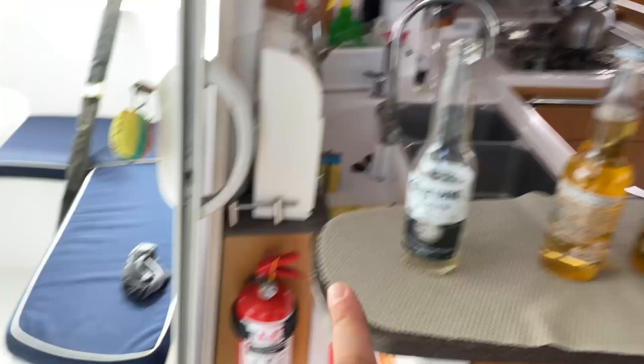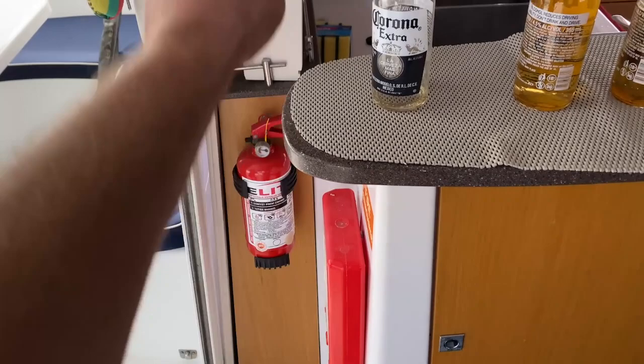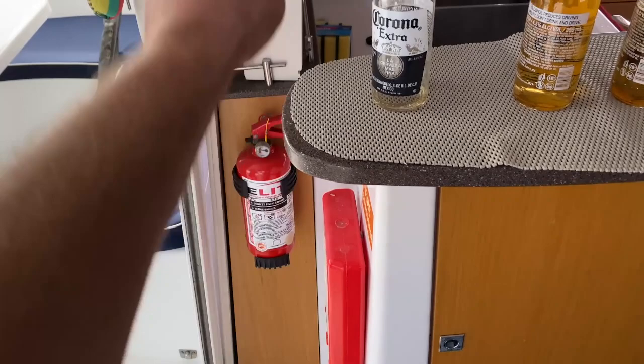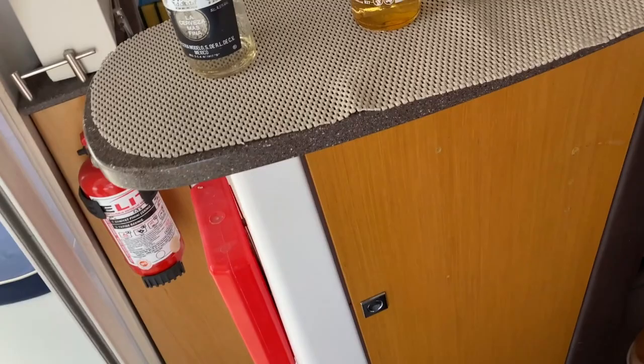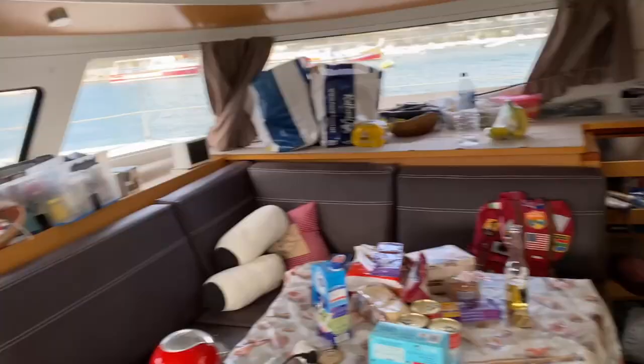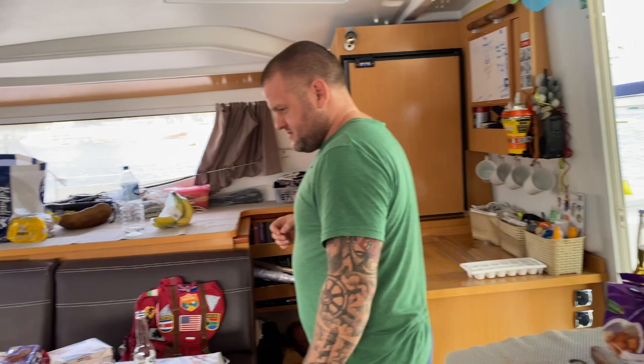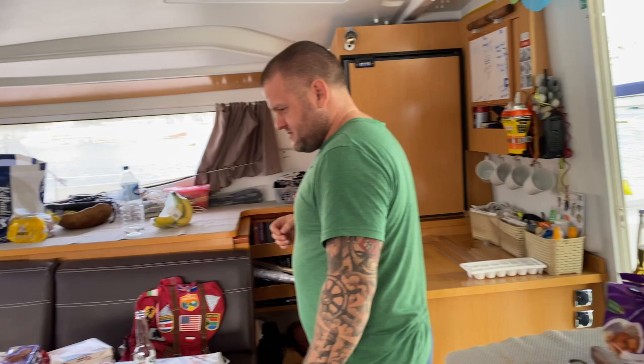We've got a fire extinguisher here and a fire blanket. Do you know how to work the fire blanket? If there's a fire with oil or something, you pull on this, a blanket comes out and you cover the fire with the blanket. Seasickness tablets — have we got any? I've got some seasickness suppositories. I thought we were going to get to sea before this happens. Dan's done this trip before so we opted for him to be the captain. Let's go!